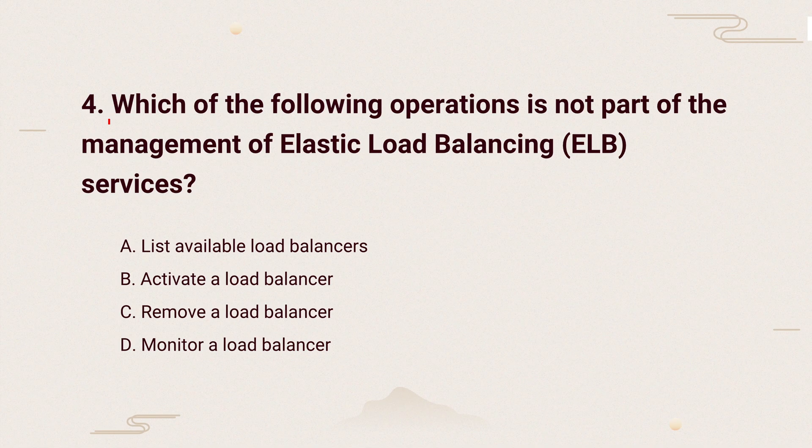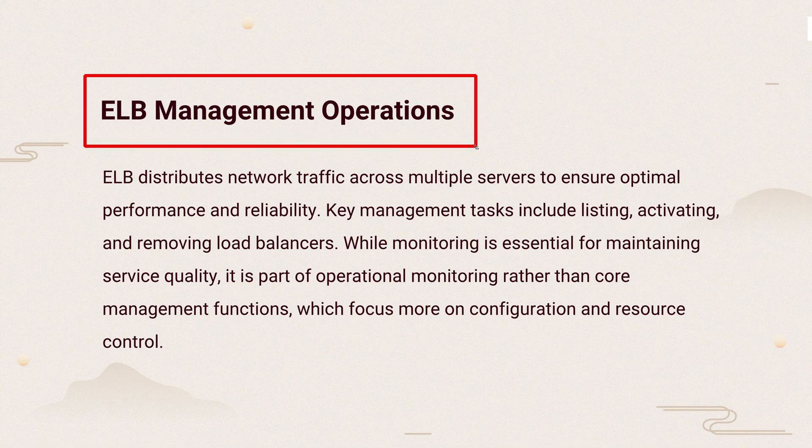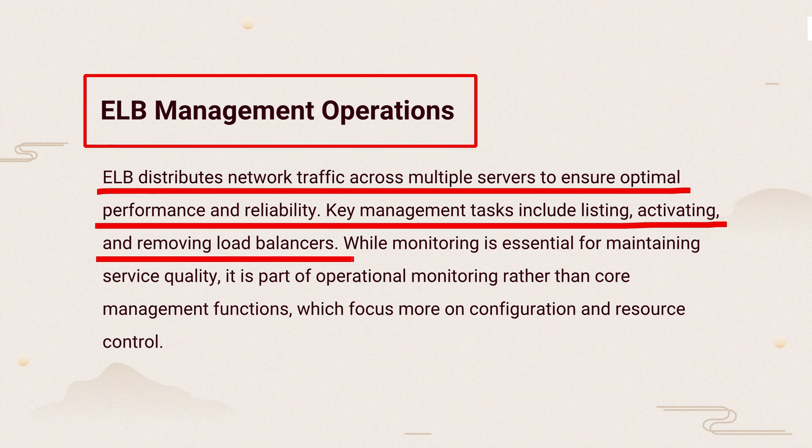Question 4: Which of the following operations is not part of the management of elastic load balancing services? The knowledge points of this question are ELB management operations. ELB spreads traffic across servers to keep things running well. You can manage load balancers by listing, activating, or removing them. Monitoring is for checking performance, not a core management task.